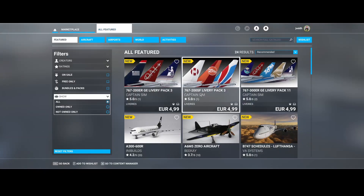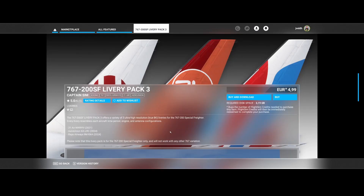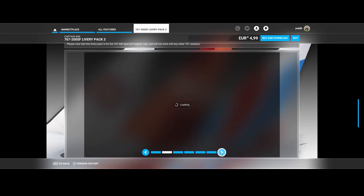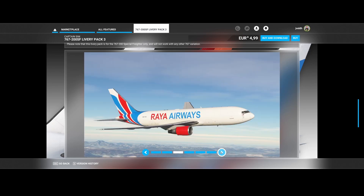That's also applicable for the next one, which is for the 767-200 SF — the freighter variant. Also three liveries: 21 Air, Union, and Roger Airways. It's a freighter aircraft, so passengers won't have a nice experience, and this only works with the 767-200 freighter — it doesn't work with the other aircraft in Captain Sim.